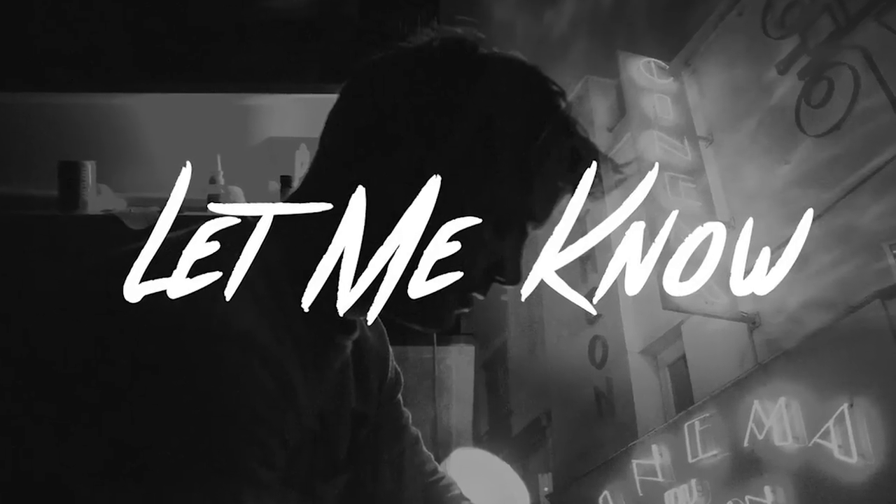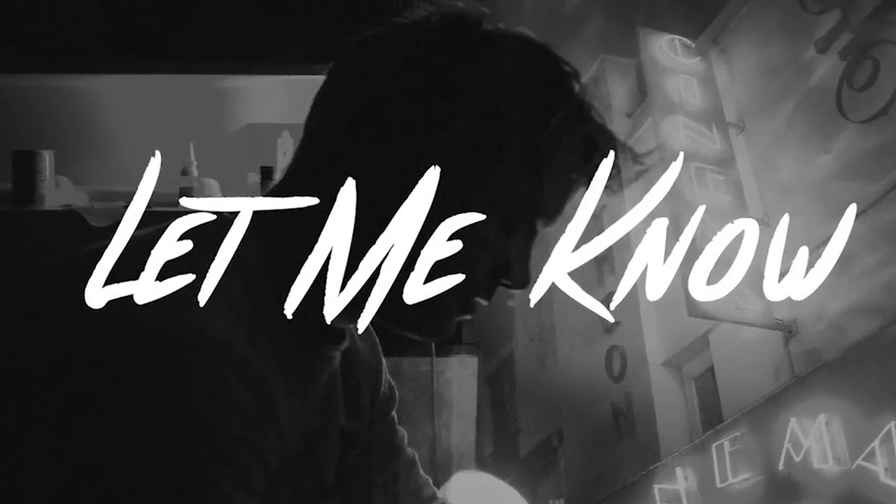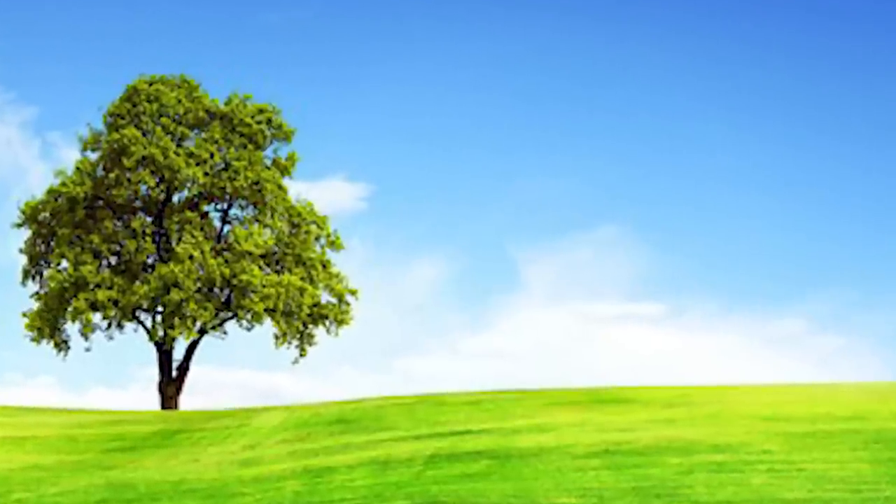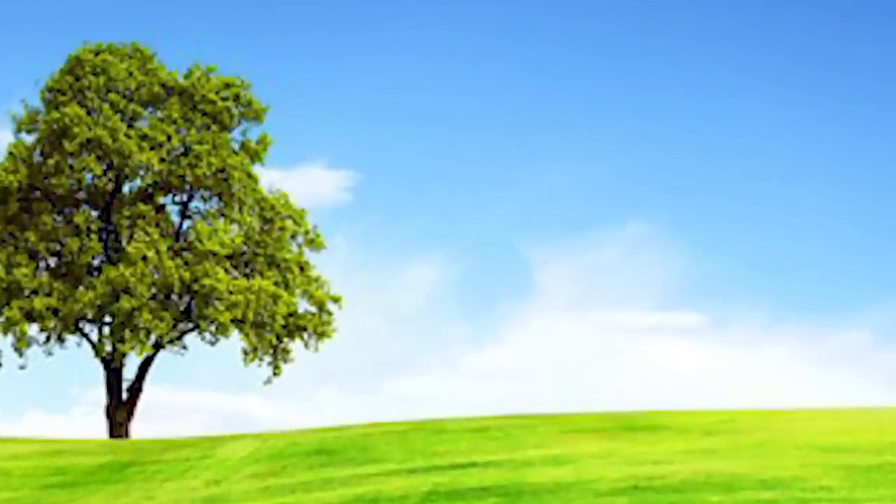Do let me know what you thought of this video. Do you think we should cover the Sahara in solar panels? And if not the Sahara, then where should we build? What do you think about solar panels? Also, do let me know what you are doing to help the environment — I would absolutely love to hear it; maybe it will help me find a better way to live myself.